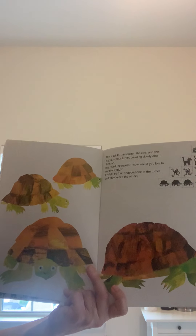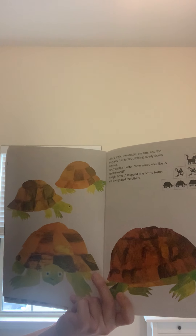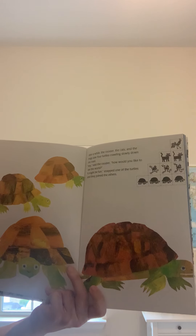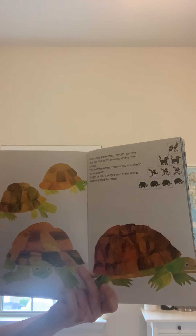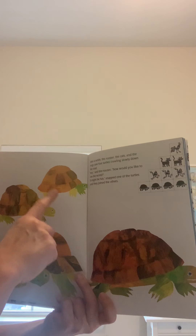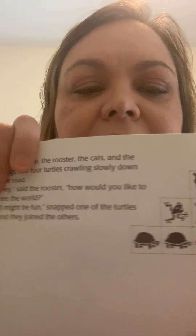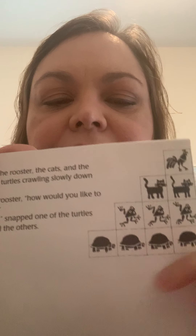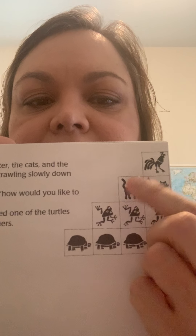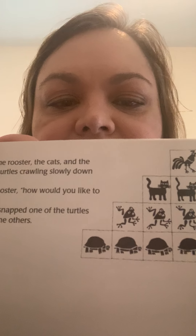After a while, the rooster, the cats, and the frogs saw four turtles crawling slowly down the road. Hey, said the rooster, how would you like to see the world? It might be fun, snapped one of the turtles, and they joined the others. So we have four turtles — one, two, three, four — and they're traveling together. We had one rooster, two cats, three frogs, four turtles. Let's count them: one, two, three, four, five, six, seven, eight, nine, ten. Ten animals traveling together.